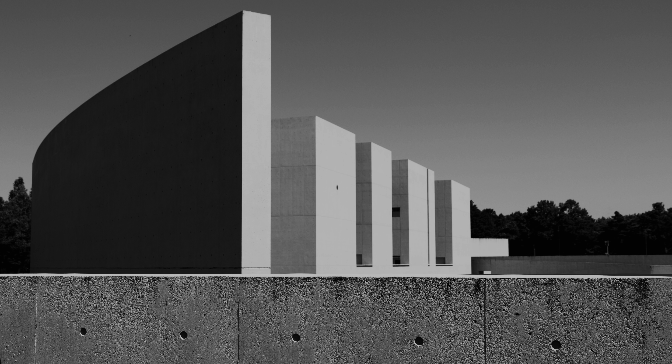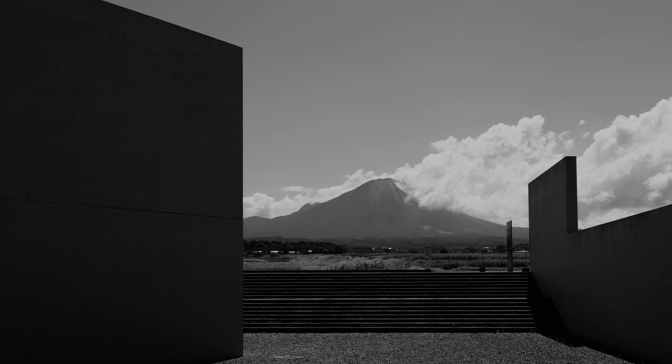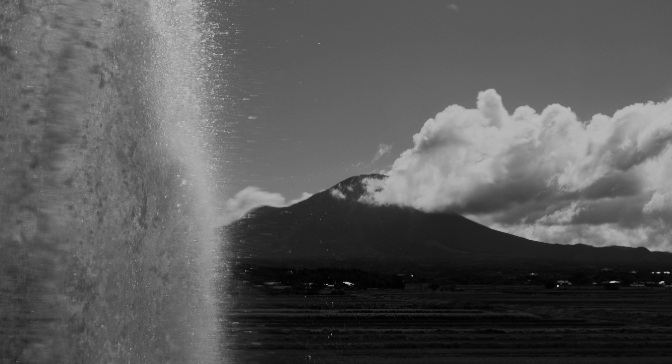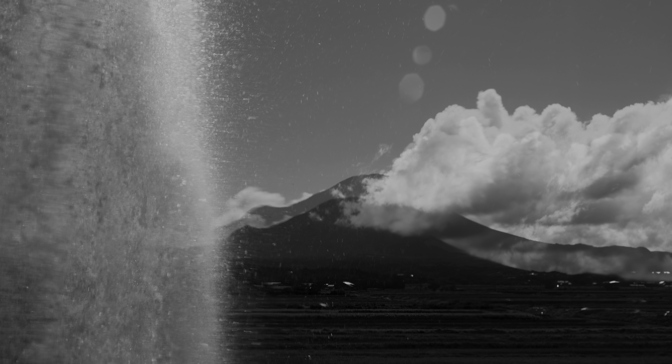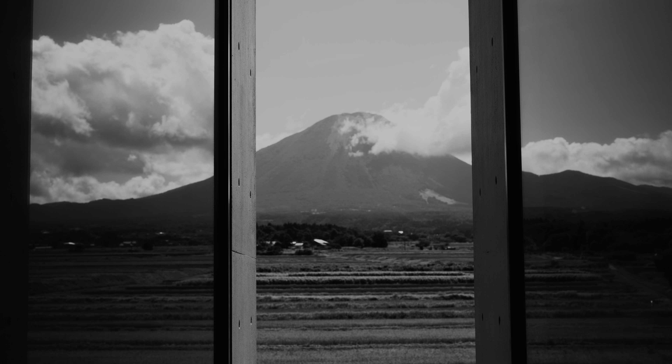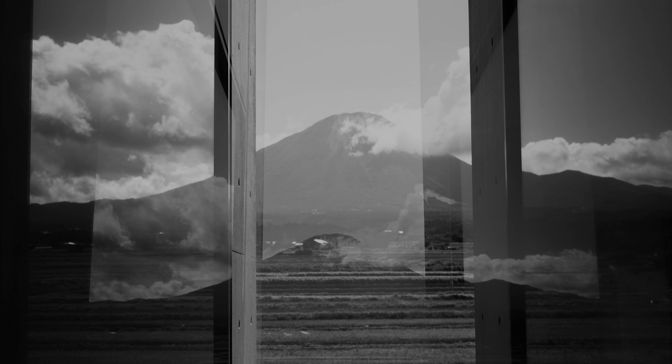In any case, despite the somewhat inconvenient location, I would say this museum is well worth a visit. Entry is a thousand yen and the taxi is about 1,300 yen each way from Kishimoto station. Still, it's well worth the money I would say.